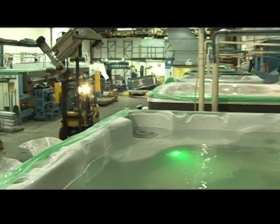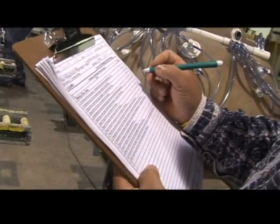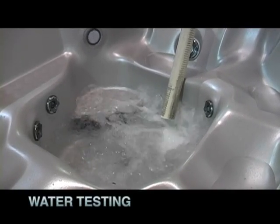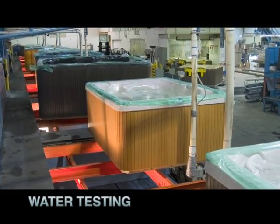As a family business, we like to pay attention to the small details. We like to do things right, and one of the things we pay attention to is ongoing testing of our products. Each and every Beachcomber is tested during the production process.